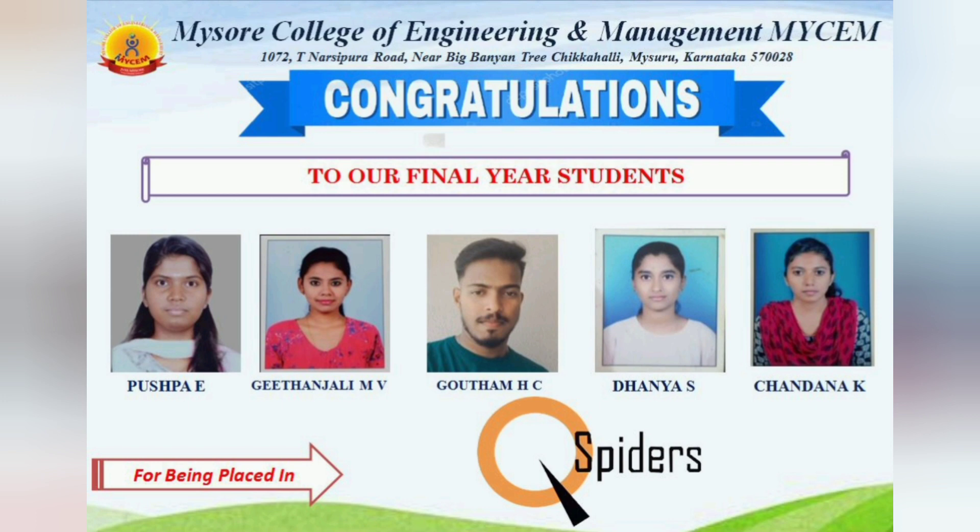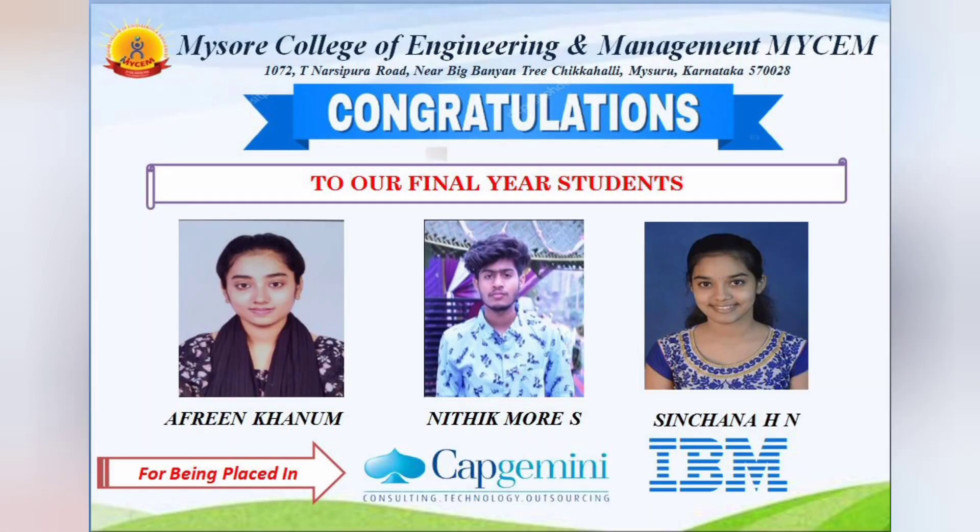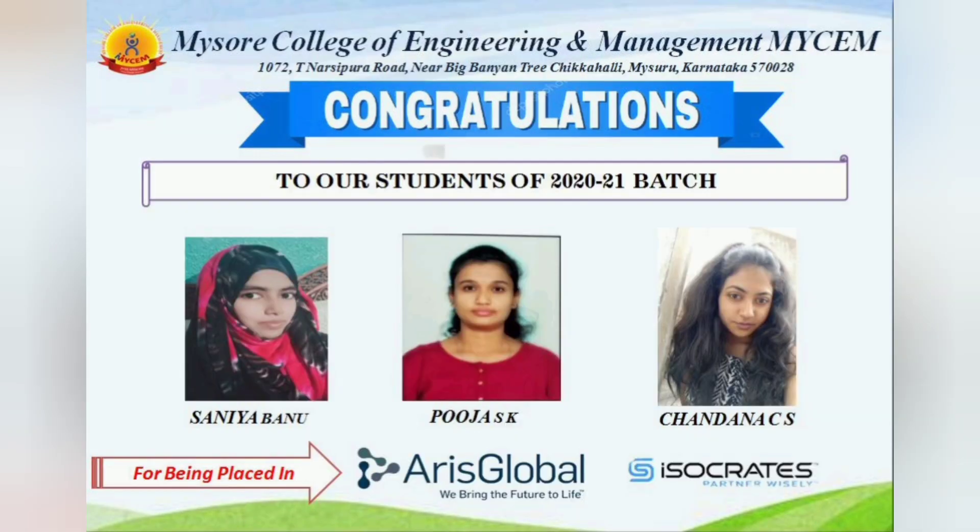Five more students placed at QSpider — you can check here. Then IT services company TCS — three students got placed. Apart from that, Capgemini and IBM were also on campus. These are not mass recruitments, but two to four students were taken from different recruitment drives.